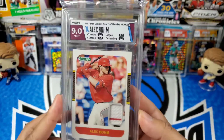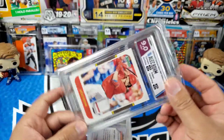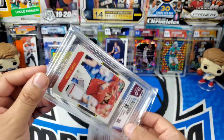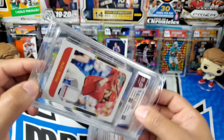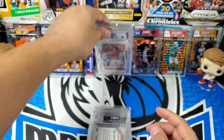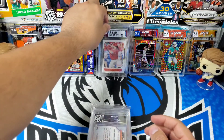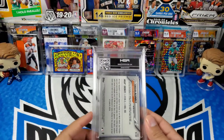I did notice some of these thicker cards are kind of loose in the slab. They've mentioned possibly doing sleeves so the cards don't move around, but we'll see how that goes. I don't really plan on shaking my slabs anyway.